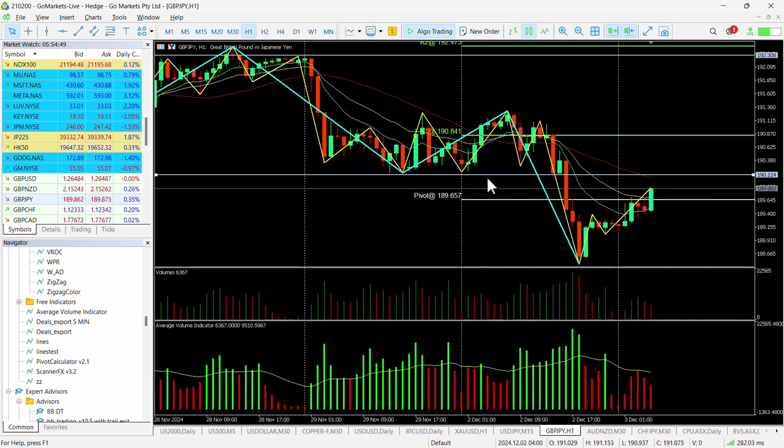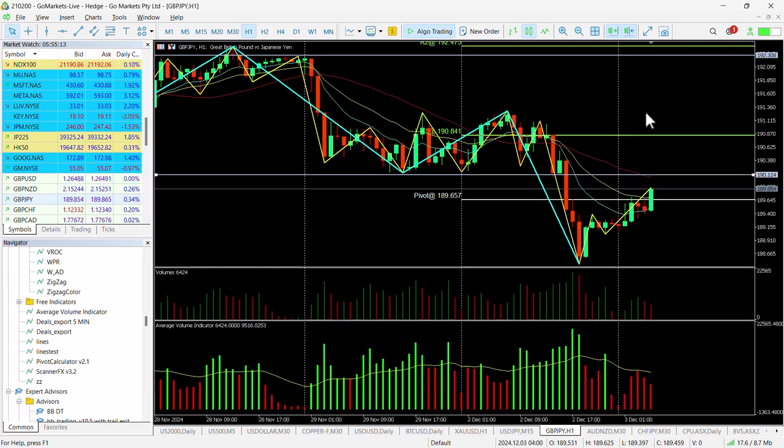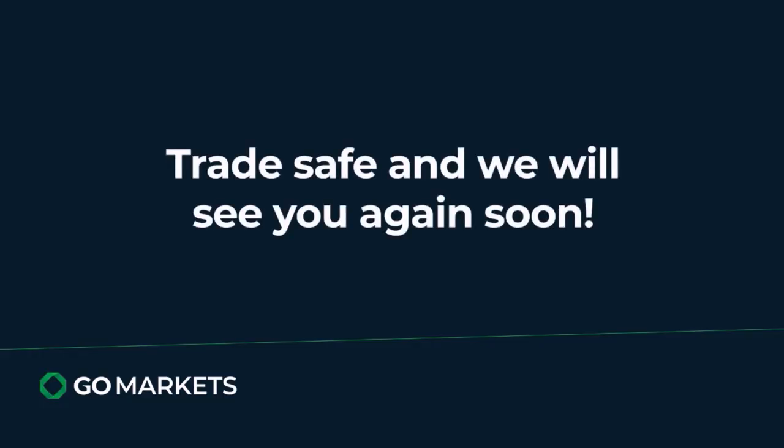This is the level to keep an eye on, in light of previous price action from yesterday and the day before. If we breach 190.11, the next technical port of call is the R1 pivot at 190.84 — that would be a move of around 71 pips. One to watch over the next couple of hours to see if we tackle that 190.11 level. Trade safe and see you again soon.